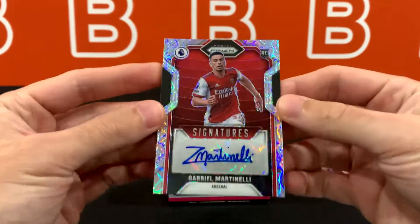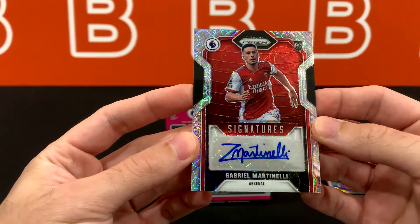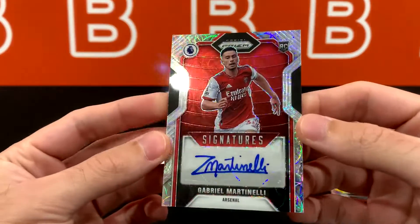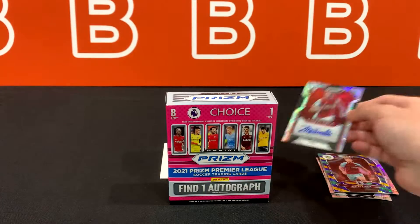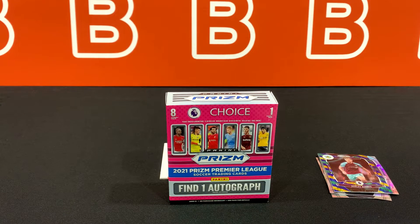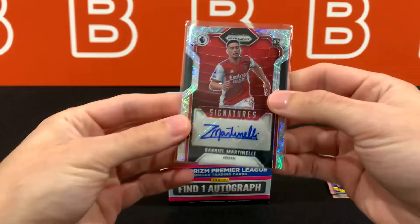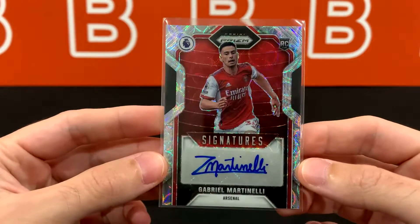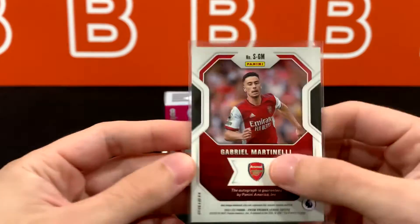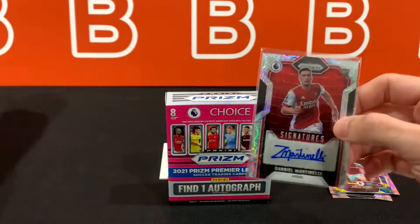Oh my god — Gabriel Martinelli! Wow, did not expect this whatsoever. Choice auto Martinelli — let's go! I'm beyond surprised right now. I need to get a cut sleeve for this. We've been getting very lucky from these choice boxes. This is only the second personal one I've done; the others are for group breaks. But look at that — it looks really really nice. It's a little off-center to the right, just a little bit, but not enough to make it bad. A lot of people were chasing Martinelli from this year's set, so this is really big.